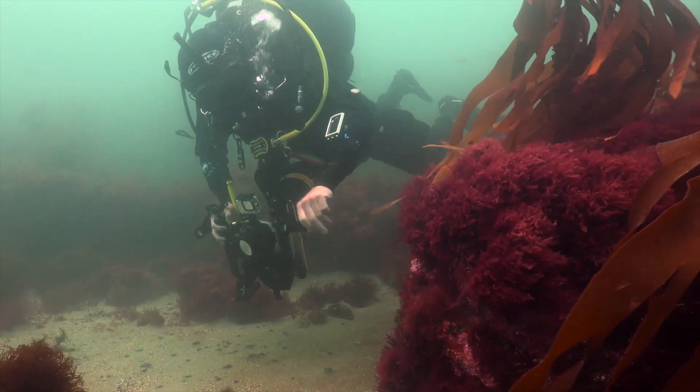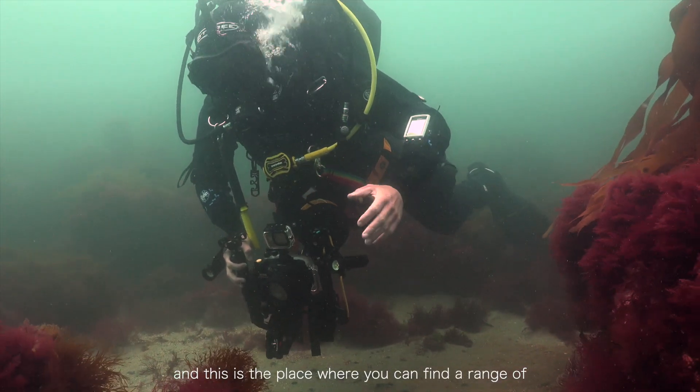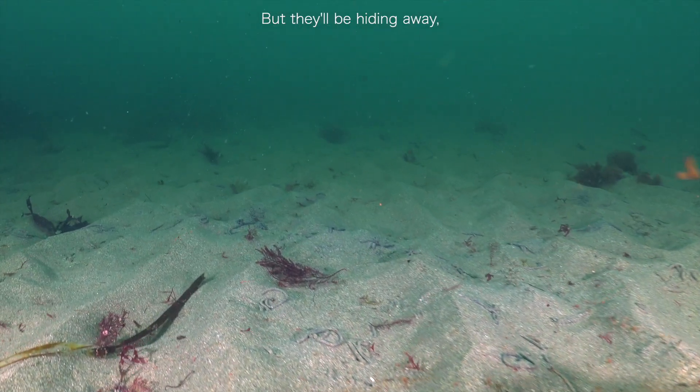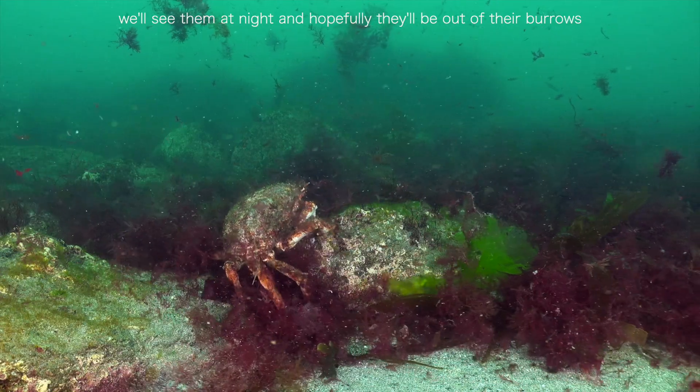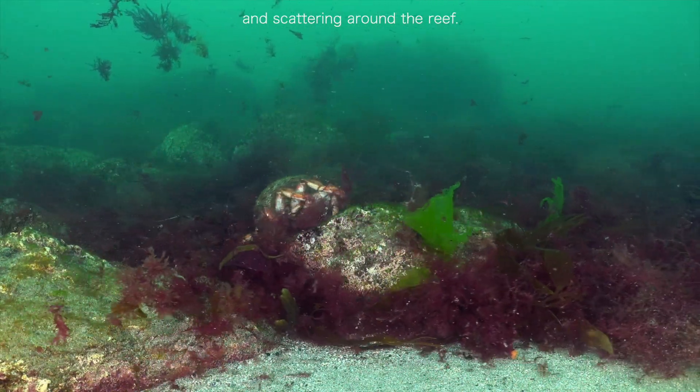In the centre of the bay there's more sand, and this is a place where you can find a range of camouflage species that bury themselves under the sand — they'll be hiding away. So hopefully when we head here tonight we'll see them at night and hopefully they'll be out of their burrows and scattering around the reef.